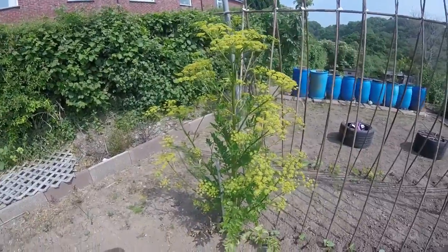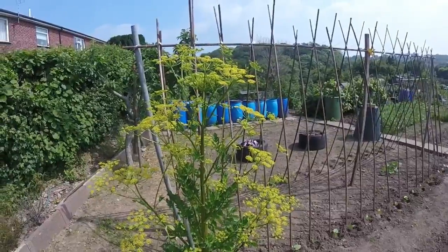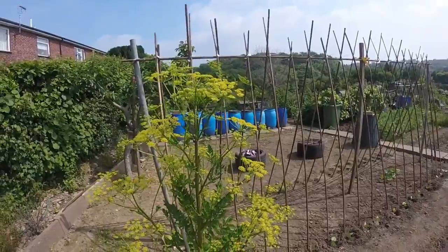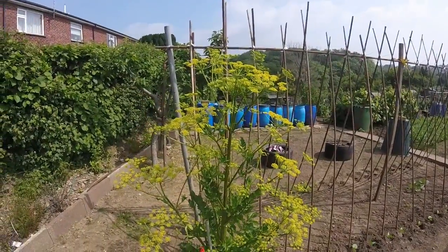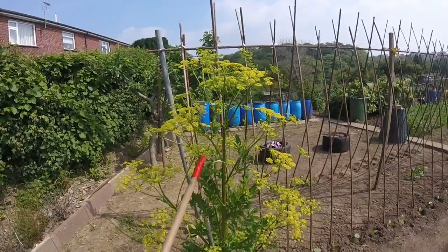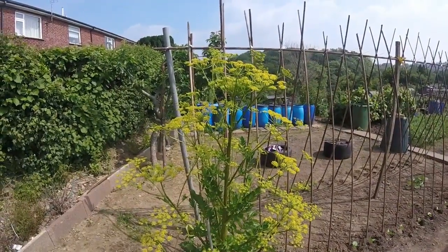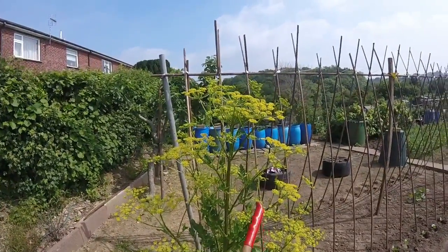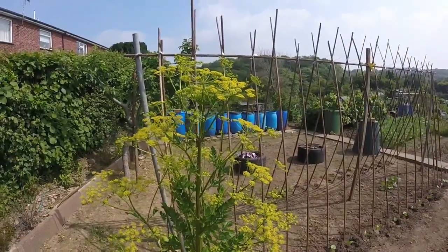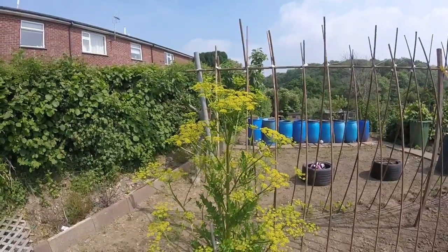Remember me telling you about the single parsnip? This is going to seed now, as you can see. I don't know how many seed heads there are but there are loads of them — they're all over the shop. I'll put a stake in to help support it and put a bit of string around it to brace it to that support. I will literally get thousands of seeds off this, so it's worth letting one go to seed for your own use.